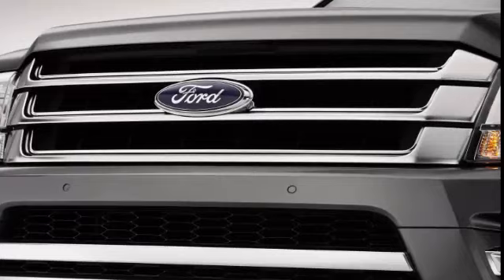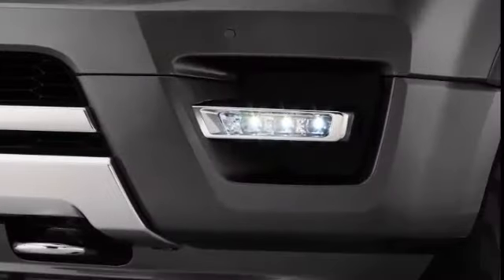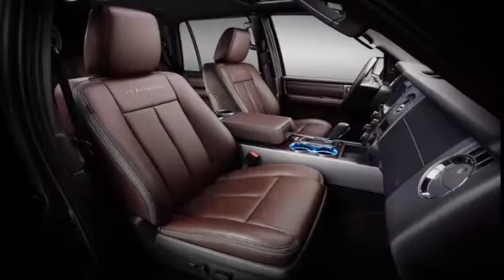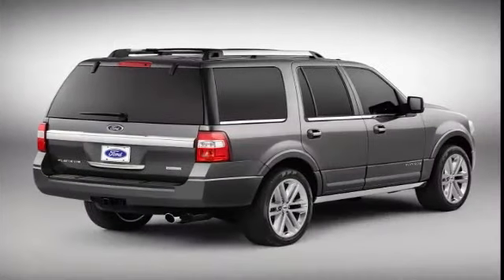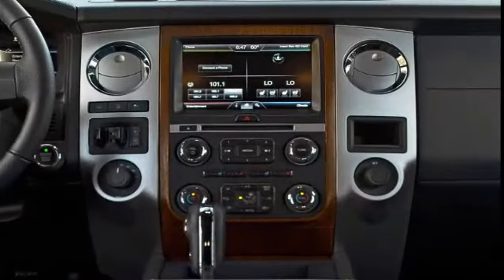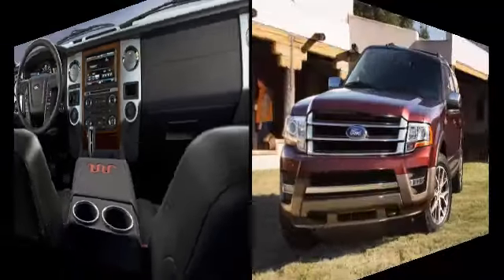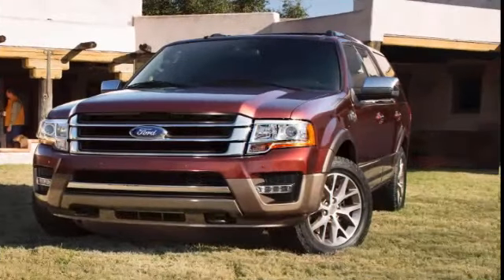The XLT 202A package gets those items plus a heavy-duty trailer tow package, remote ignition, dual-zone automatic climate control, a 110-volt household-style power outlet, a 10-way power front passenger seat, heated and ventilated front seats, driver memory settings, the power tilt-and-telescoping steering wheel, the SYNC 3 interface with an 8-inch touchscreen, and an upgraded 12-speaker Sony audio system with satellite radio.